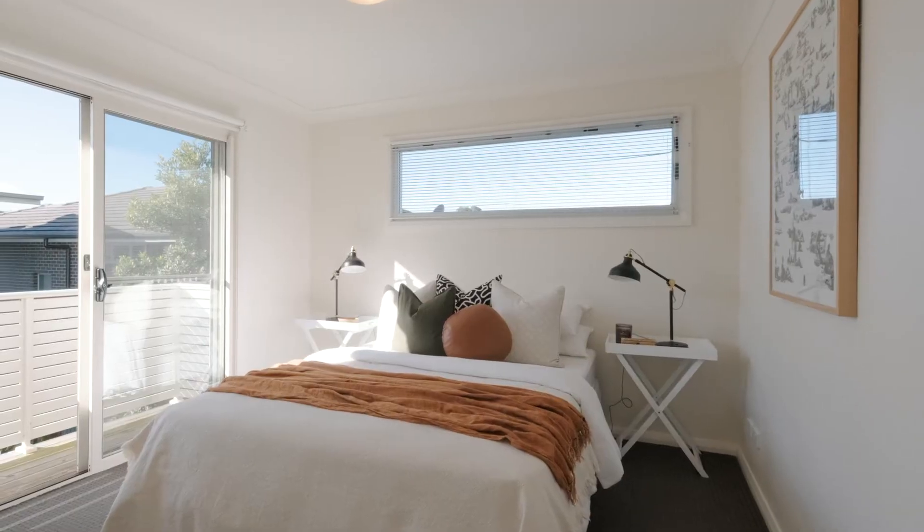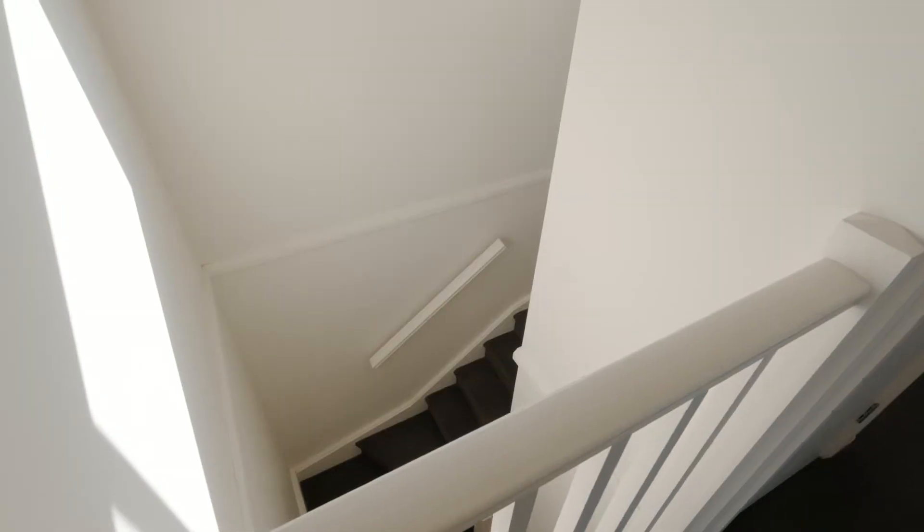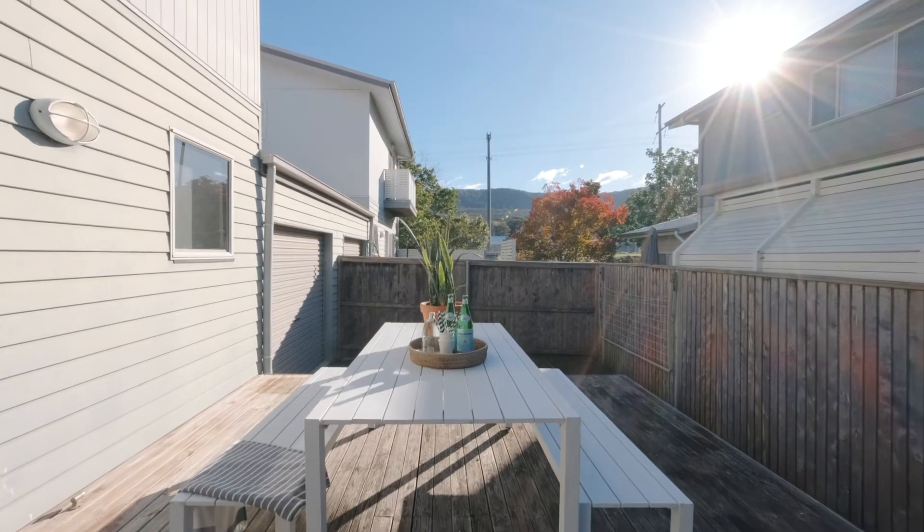What I love about the house itself is its split level design. Upstairs you've got two bedrooms with both private Juliet balconies. Downstairs you've got a north-facing aspect with a really expansive outdoor deck area for entertaining.